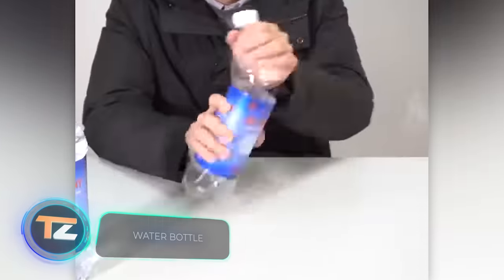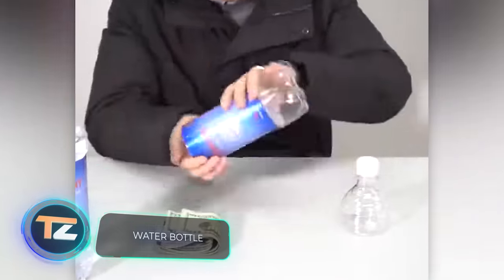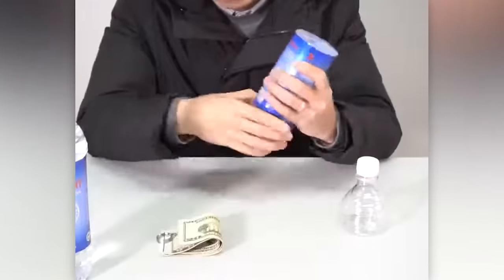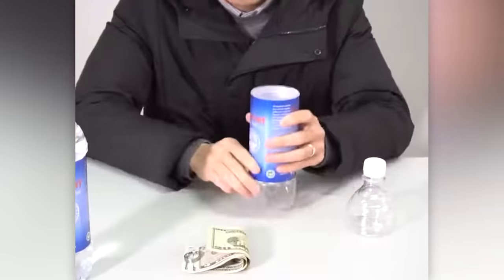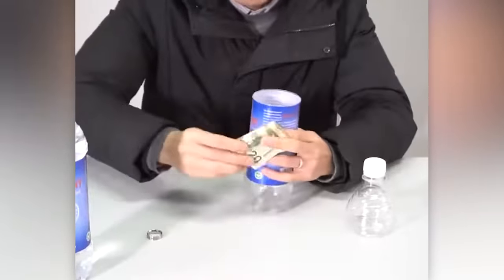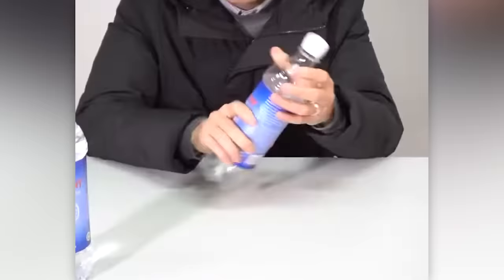The demand for safes is so high that even water bottles with built-in compartments can be found for $18. No matter how many vitamins and minerals the water contains, the safe feature is what makes it valuable.